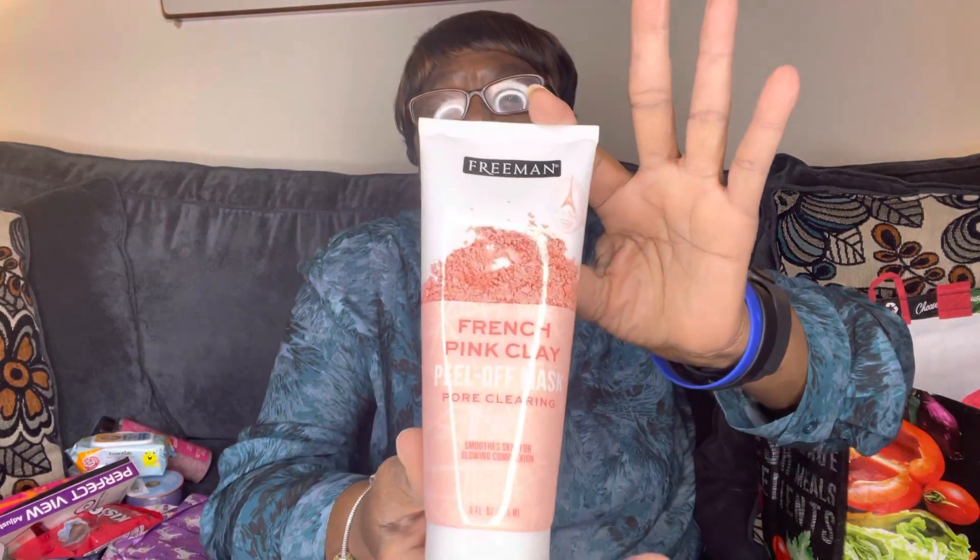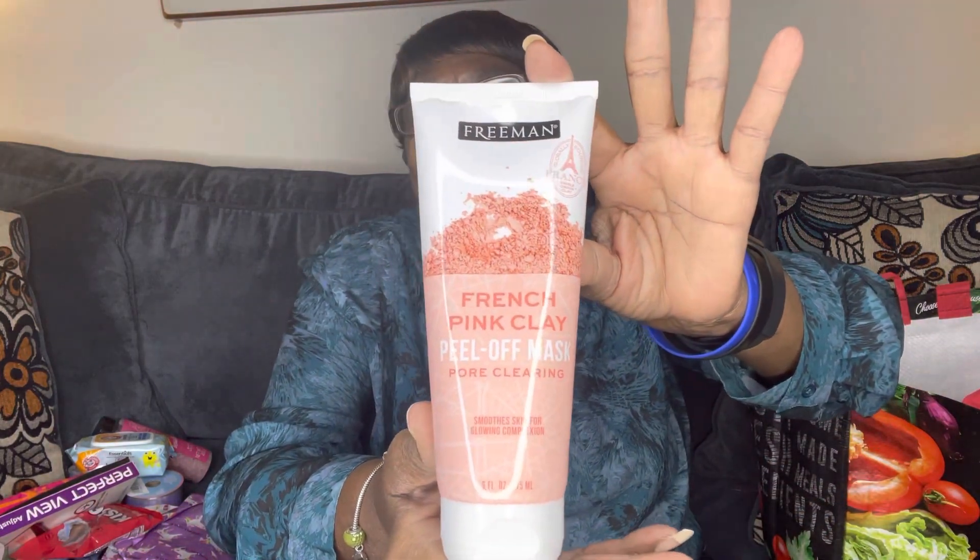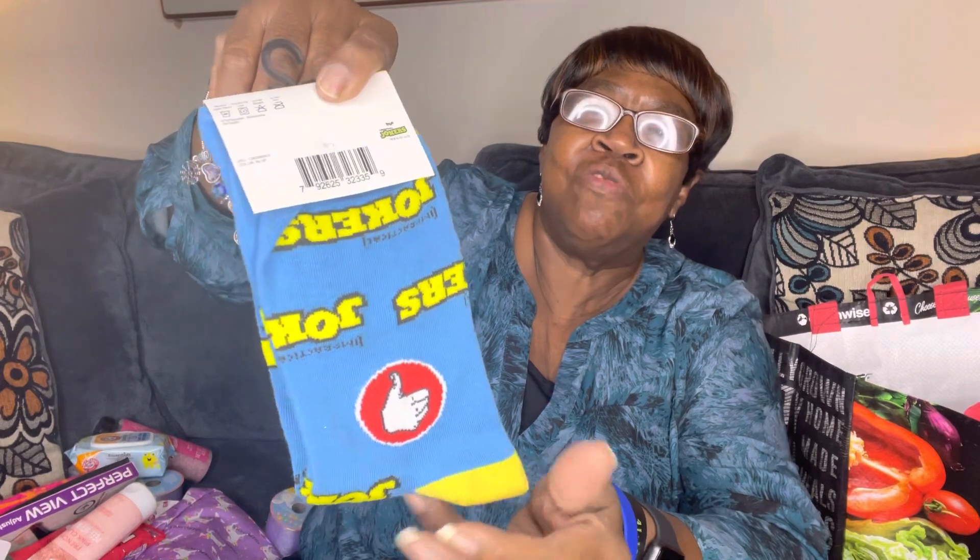I grabbed this Freeman French Pink Clay Peel Off Mask — Pore Clearing, Smooth Skin for Glowing Complexion. And I finally found these crazy socks. The only ones they had were the ones that said Jokers, so I grabbed these.